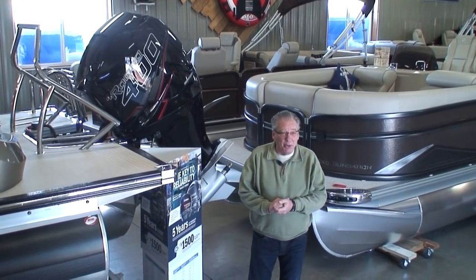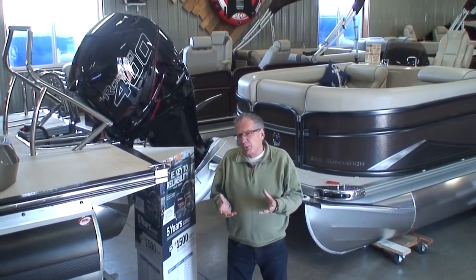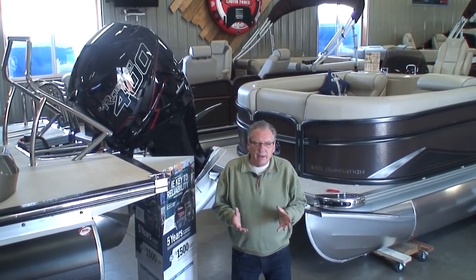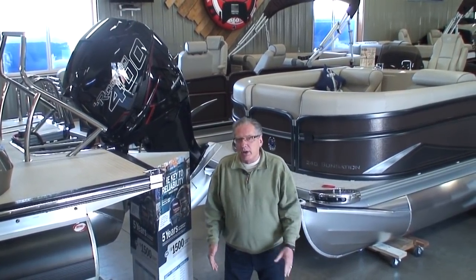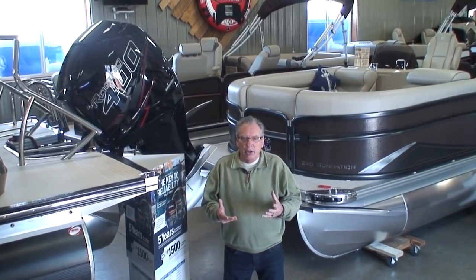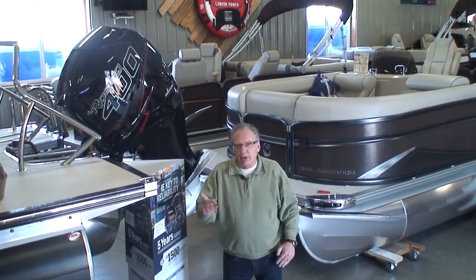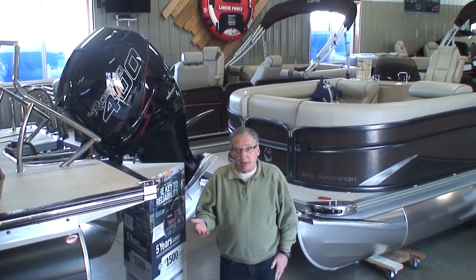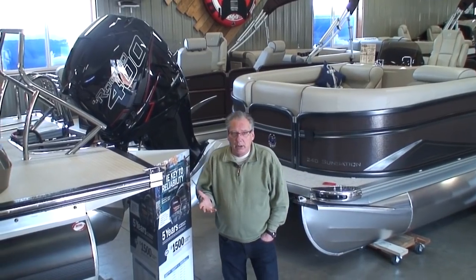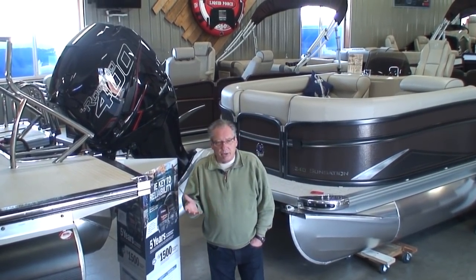That's a very difficult question to answer. In today's market, I'm going to say that there's really not a bad motor out there. But not one brand of outboard motors produces the best engine in every single horsepower they make, for each and every different application in the marketplace today. They all have different characteristics — different cubic inch displacement, different power bands, etc.